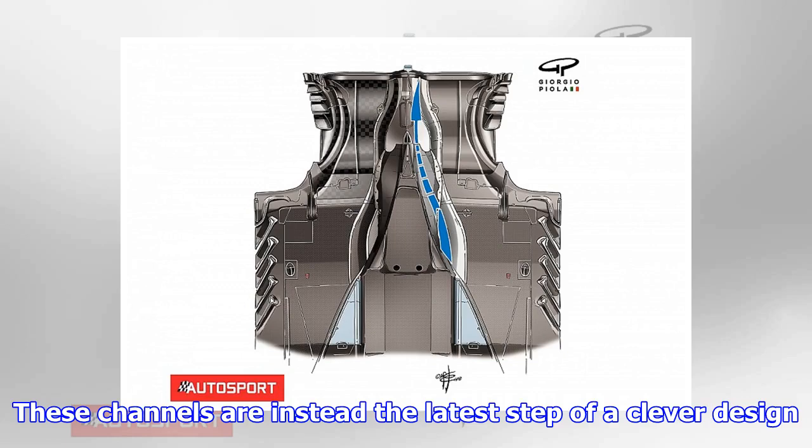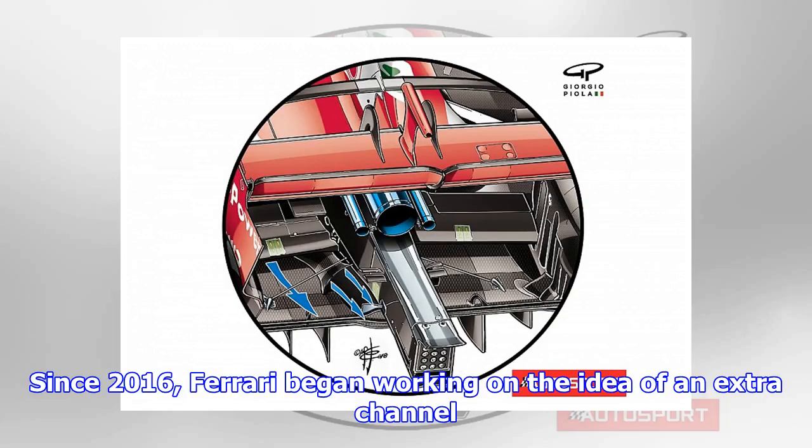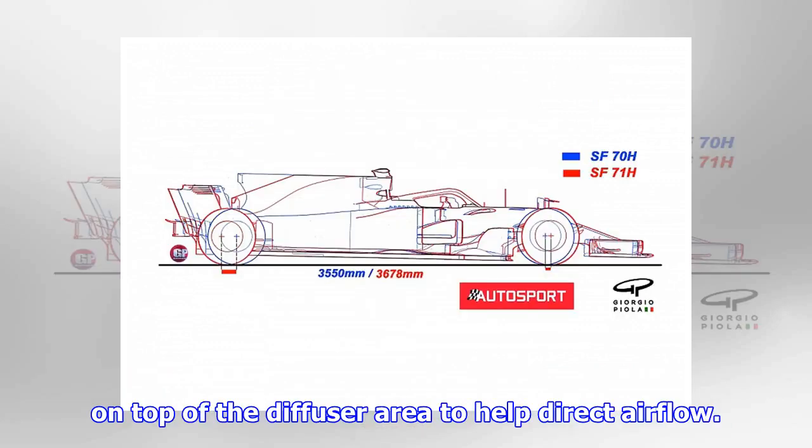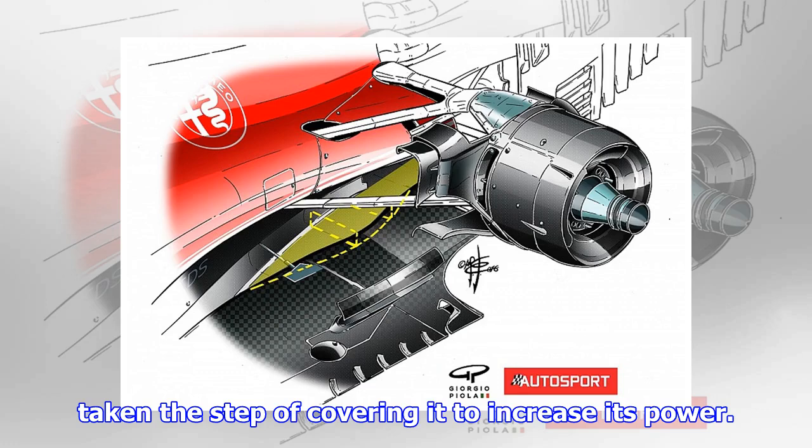These channels are instead the latest step of a clever design path that Ferrari has been working on in recent seasons. Since 2016, Ferrari began working on the idea of an extra channel on top of the diffuser area to help direct airflow. This trench was previously left open, but for this year it has taken the step of covering it to increase its power.